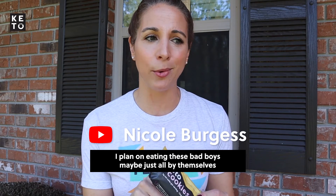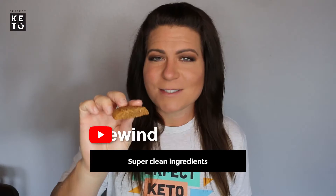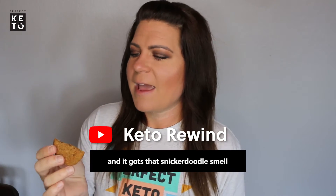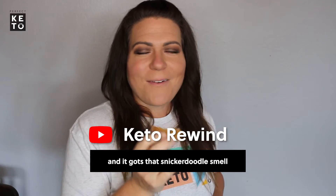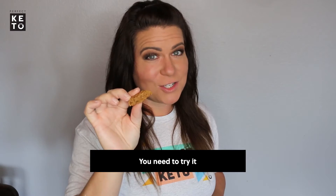I plan on eating these bad boys maybe just all by themselves because they're so darn delicious. Super clean ingredients and it's got that snickerdoodle smell. The delicious taste. You need to try it.